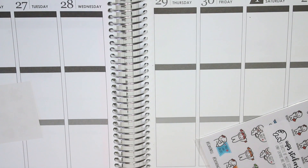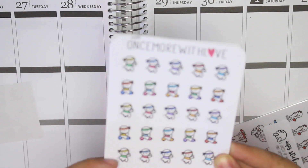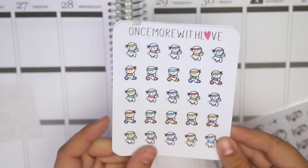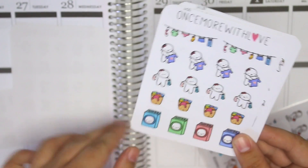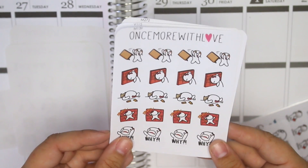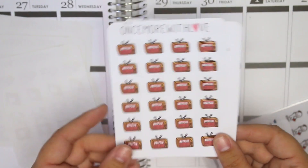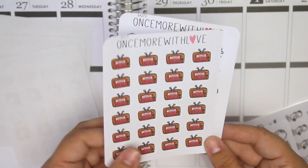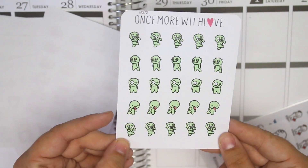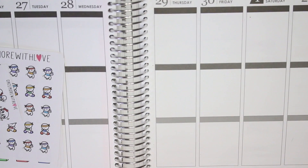I got two sets of oops packs. In the first one there's a sheet that looks like working-out munchkins — the squatting one is a little weird but they look like working-out munchkins. I also got more laundry ones, the 'why is this happening' ones, the Netflix and chill ones which I don't know if I'll ever use, and the zombie ones which I think are super cute. That's the first oops bag.